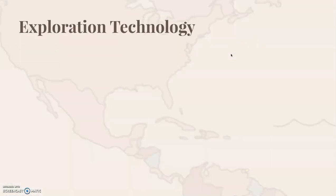In this lesson we're going to look at exploration technology — the things that made it possible for the age of exploration to take place.